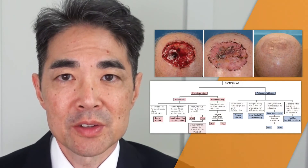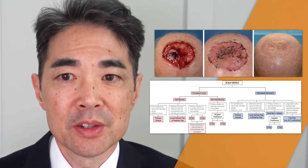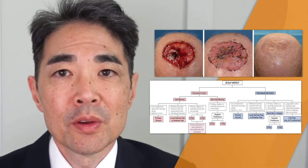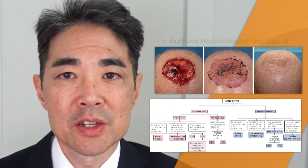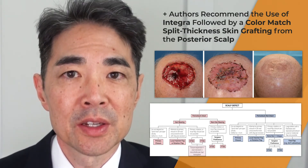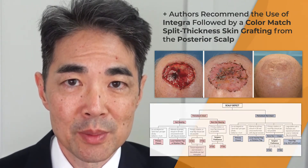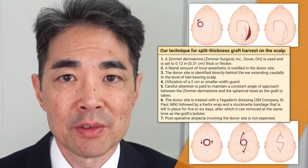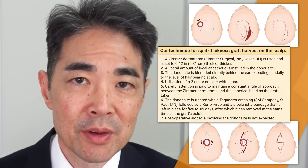It is the substantial experience that lends credibility to the treatment algorithm that the authors present in the paper. One of the most important recommendations is for the use of Integra, followed by color-matched split thickness skin grafting from the posterior scalp. The authors include their technique for split thickness skin graft harvest from the scalp, which I found very useful.